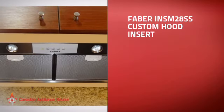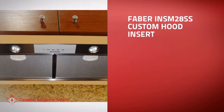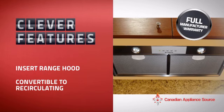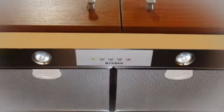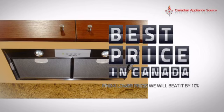This custom hood insert is just the kind of smart hood you want. With clever and sturdy features that give you the performance you're after, plus a reliable manufacturer warranty, it's the optimal choice for many customers. Why buy your hood at retail prices when you can get it at the best price in Canada?